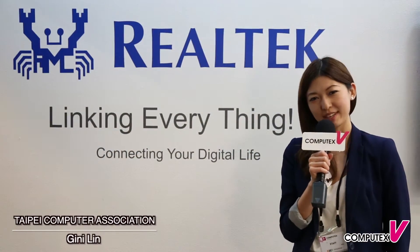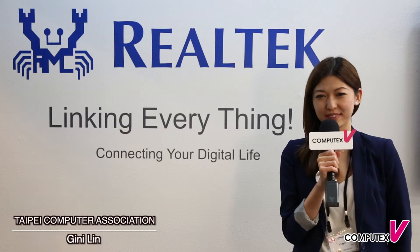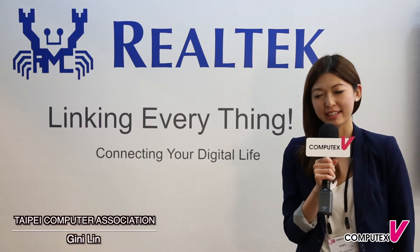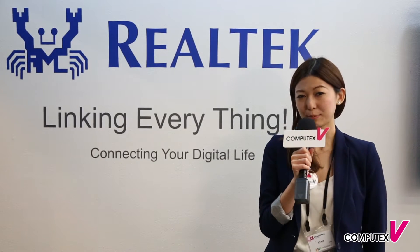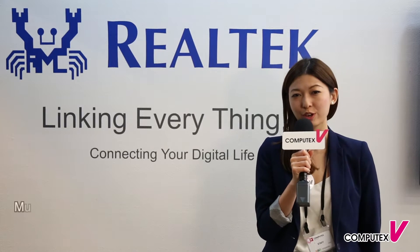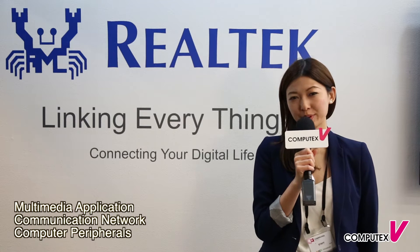I'm Jeannie from Taipei Computer Association. This is the fourth day of Computex Taipei 2015. I'm now standing at the Realtek Showcase Room at Taipei International Convention Center. Realtek specializes in making IC chips for multimedia applications, communication networks, and computer peripherals.